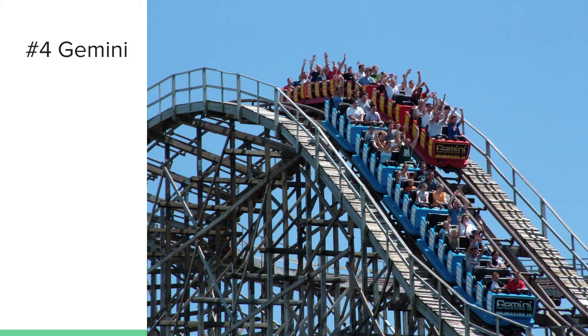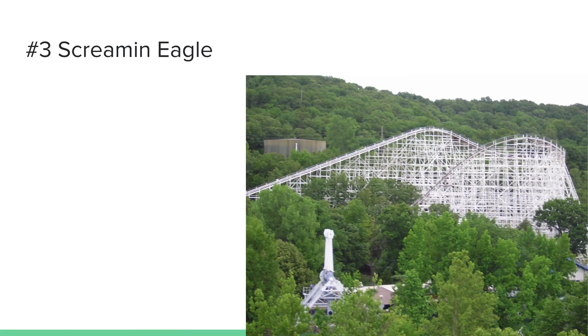Number 3 is Screaming Eagle at Six Flags St. Louis. I really like Screaming Eagle — it's a great airtime machine and overall a very fun coaster. I really like the airtime on this ride. I recommend you ride it at Six Flags St. Louis. Not too many people talk about Six Flags St. Louis or Screaming Eagle, but if you ride it you will really enjoy it because it's a very smooth wooden coaster and the airtime really delivers nicely.